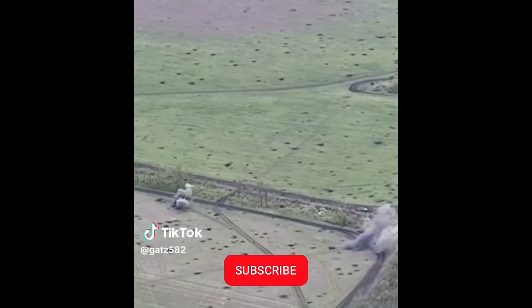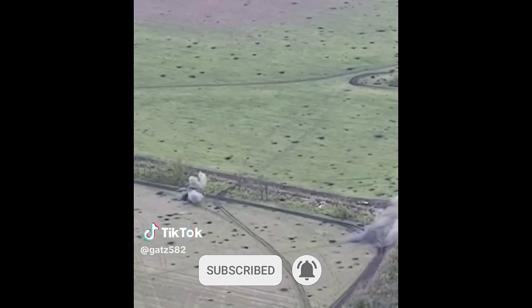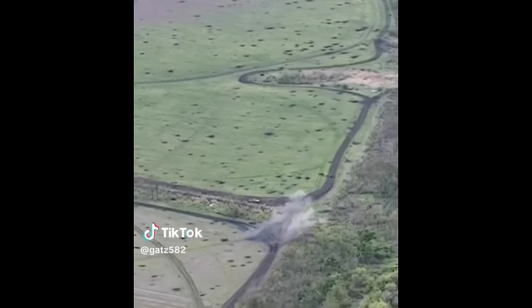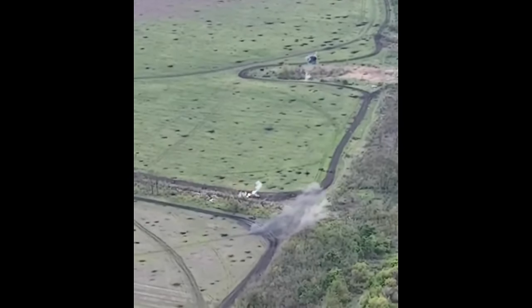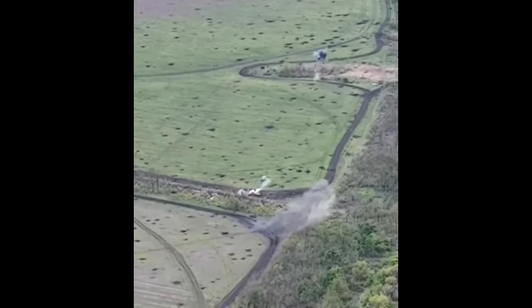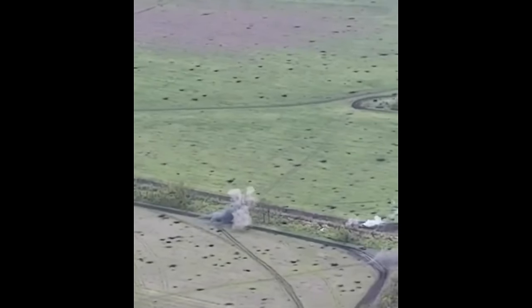As Ukraine keeps using received equipment to great success, the capability of a lot of the equipment is amazing, as the 155 BONUS artillery round managed to take out any kind of vehicle below — in this case, a Russian BMP-2 wasn't so lucky when the submunition detonated over it.